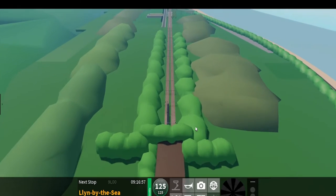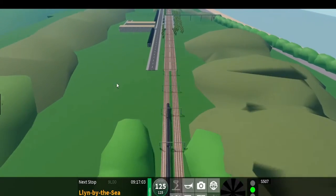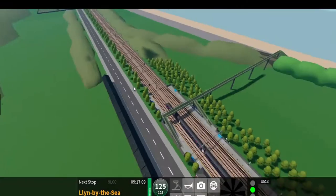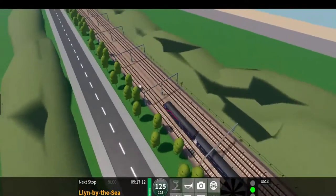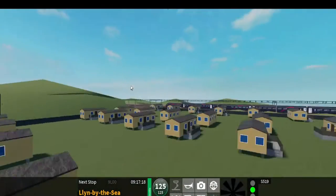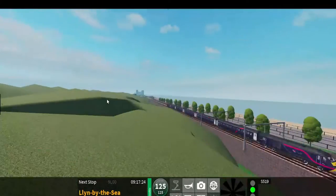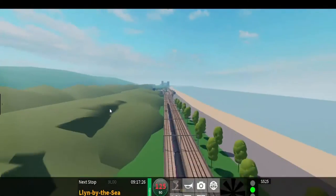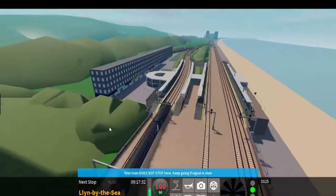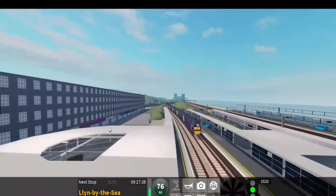Correct me in the comments below, but I think that Stepford Central is inspired by Edinburgh Waverley. If you know any other stations that are inspired by other stations, let me know in the comments. I think this station might be inspired by Swindon.